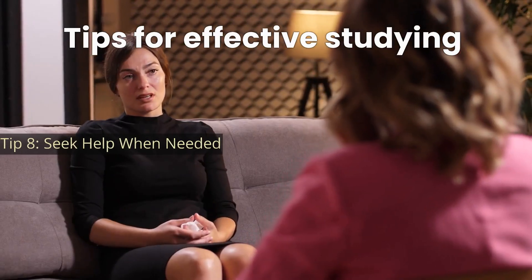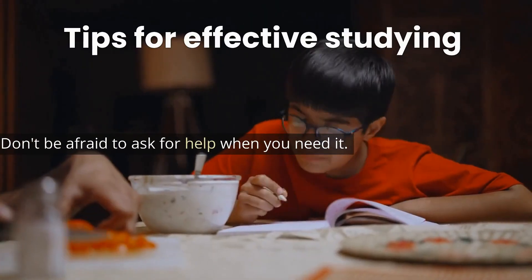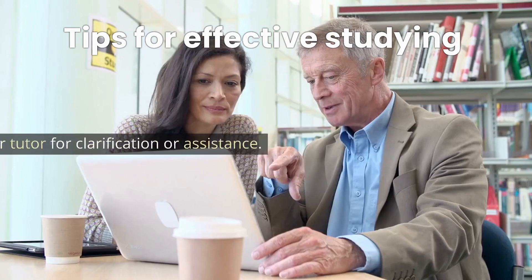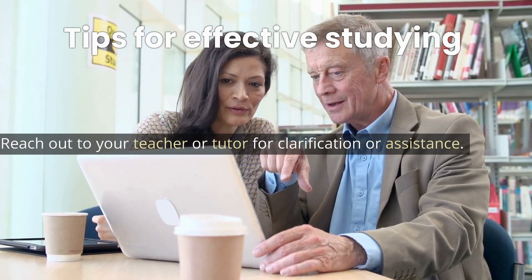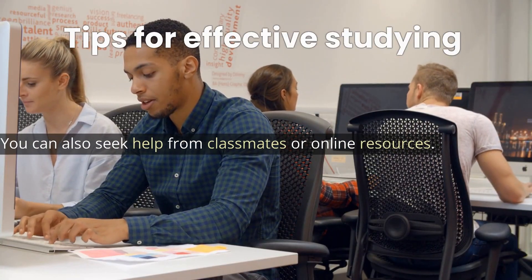Tip 8: Seek help when needed. Don't be afraid to ask for help when you need it. Reach out to your teacher or tutor for clarification or assistance. You can also seek help from classmates or online resources.